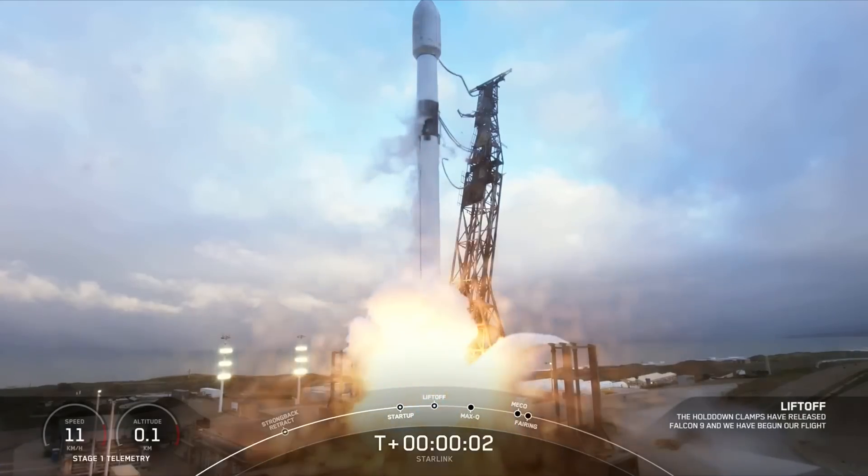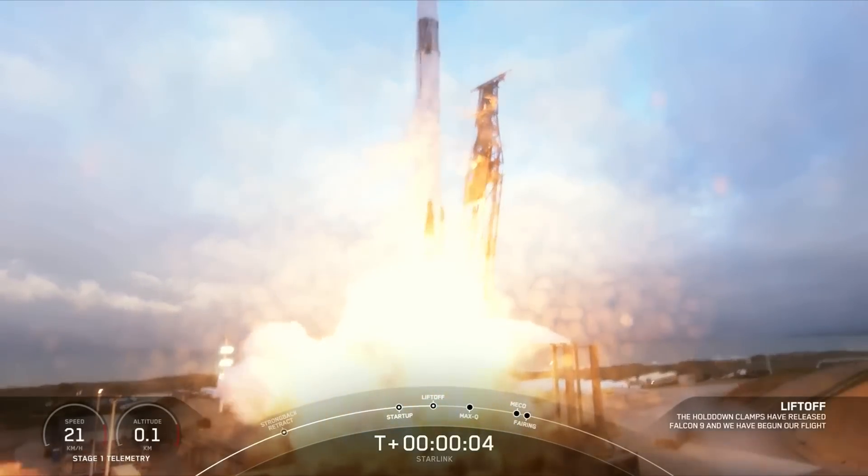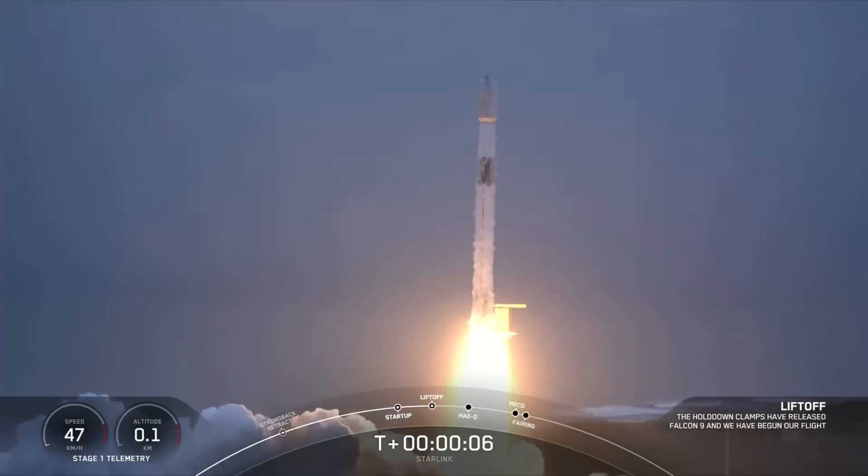Engine's full power. And liftoff of Starlink 2.4. Go Falcon, go Starlink.